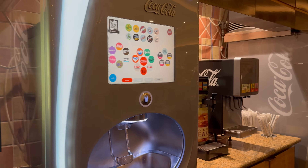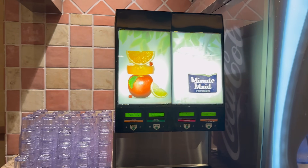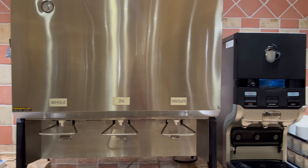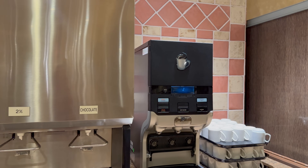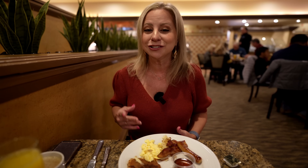We went and got a lay of the land to see where everything is and what the options were. They do have self-service beverage stations — two of them on opposite sides of the buffet. They have a machine with a couple types of juices, one of those Coke machines with basically every soda you can think of, a machine for coffee and hot water. Just note, if you're a tea drinker, they only had one type — black tea. And they had a machine with milk as well.